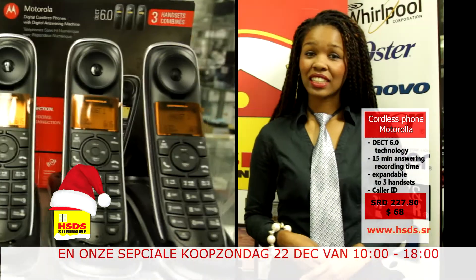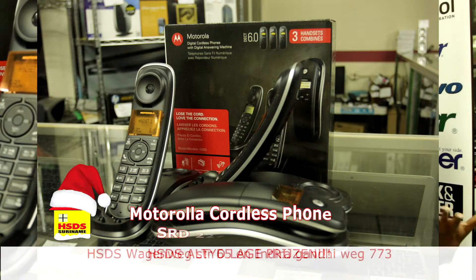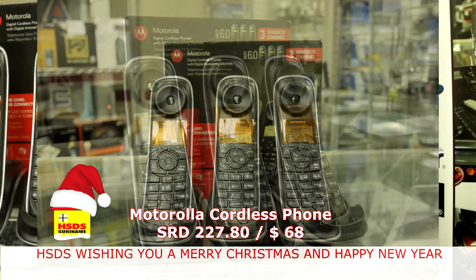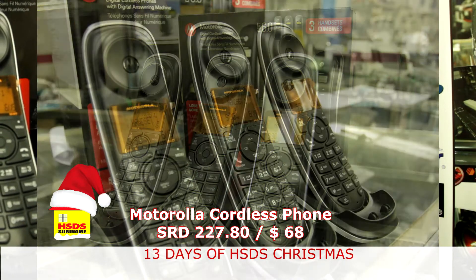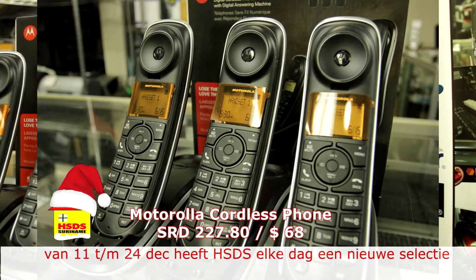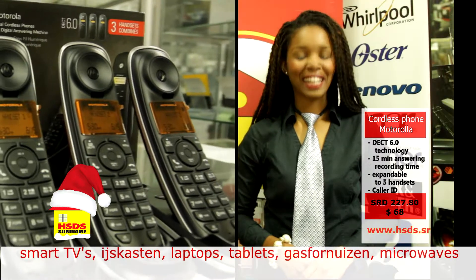Mocht je behoefte hebben aan meer, het maximum is vijf. Bestaat je gezin uit meer mensen, of heb je behoefte aan meer telefoons — in elke ruimte één bijvoorbeeld — dan biedt deze Motorola cordless phone jou die mogelijkheid. Mocht je niet thuis zijn, dan heeft deze telefoon een antwoordapparaat met vijftien minuten recordtime. Dus jij mist nooit meer een call. Koop je Motorola cordless phone bij HSDS aan de Wagenwegstraat nummer 65.